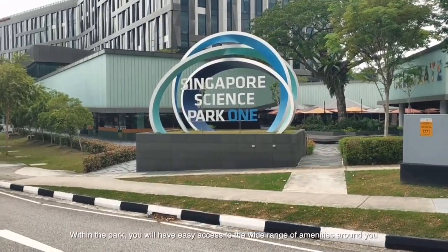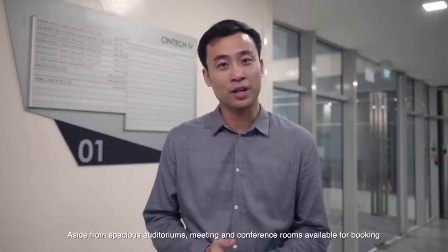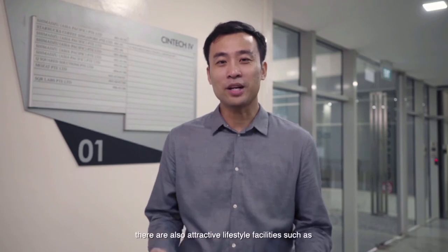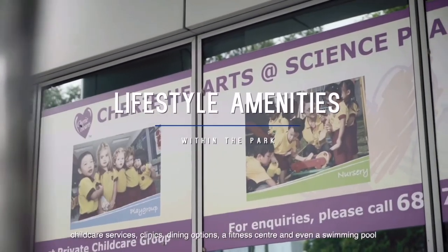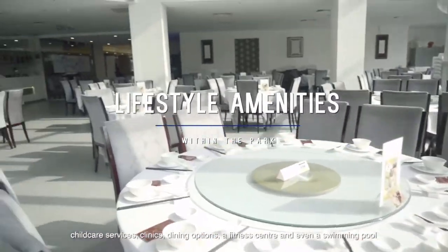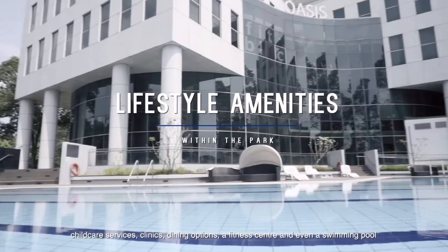Within the park, you will have easy access to a wide range of amenities. Aside from spacious auditoriums and meeting and conference rooms available for booking, there are also attractive lifestyle facilities such as childcare services, clinics, dining options, a fitness centre and even a swimming pool.